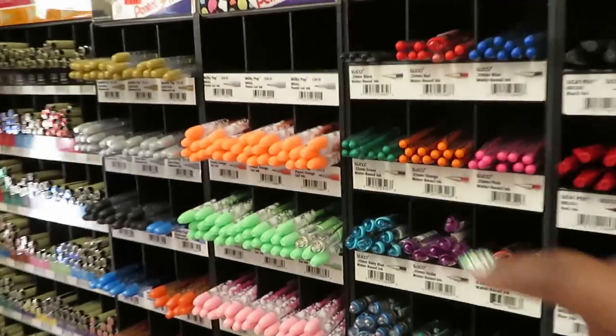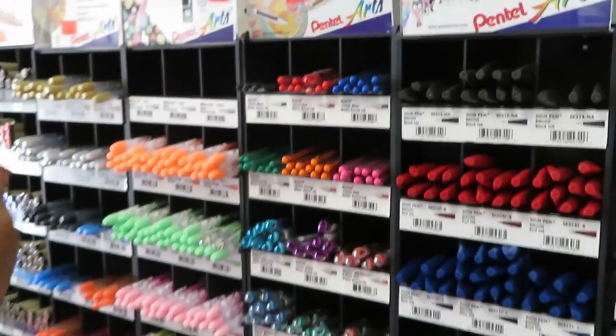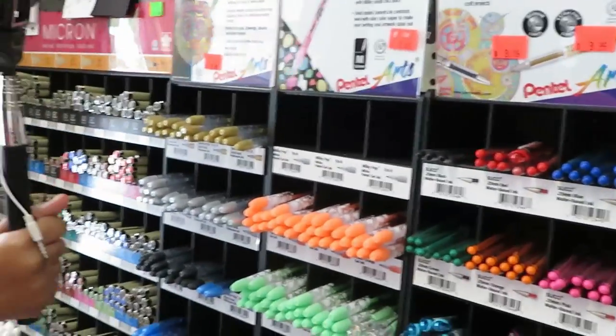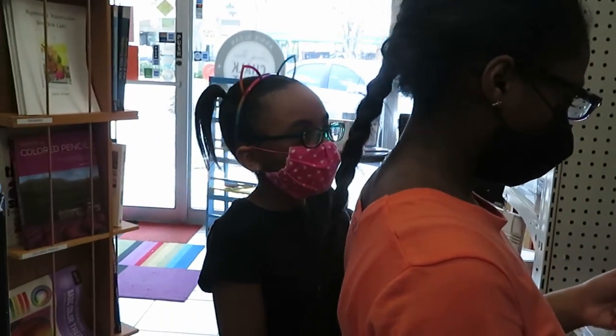What are these, like highlighters Amaya? Because they look bright like highlighted colors. Oh okay, pastel gel pens — cool! And the girls are vlogging for their channel as well.